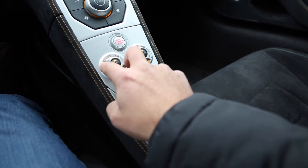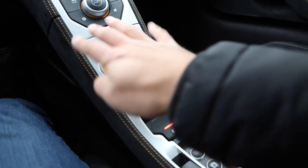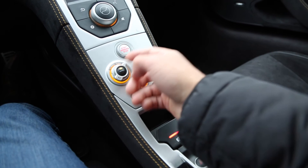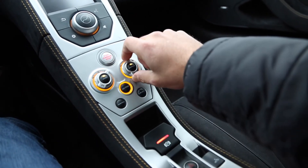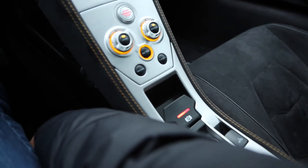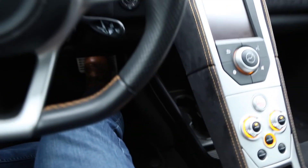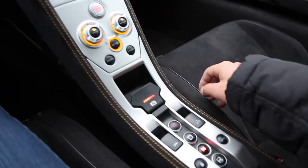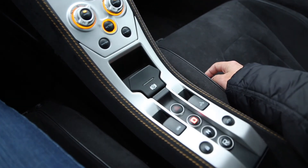Handling basically just stiffens up the suspension depending on what mode you go in — track is the stiffest mode. Normal is the least extreme; track is the most rough and sporty, with minimal roll and a very rough ride. Powertrain essentially controls the shift times and throttle response. The car doesn't actually have a button called park. Also really annoying is that every time you get into the car for the first time, you have to readjust your seat again because it keeps going back to the same preset position, which is all the way back. To put it in drive, you click D, push this down, and you're good to go.